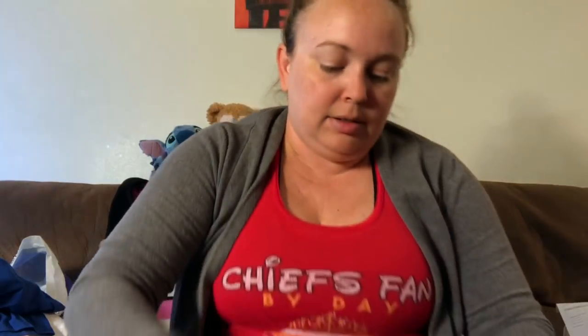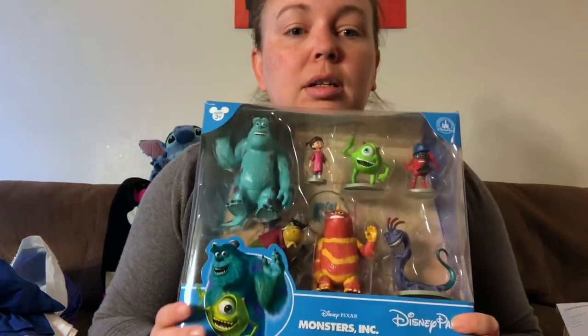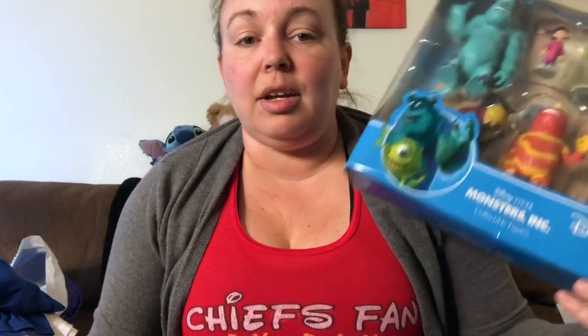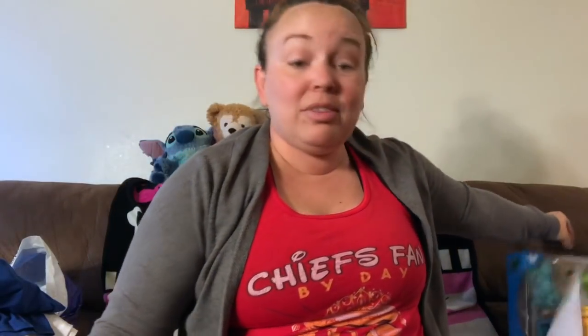Another t-shirt — this is Expedition Everest Mountain Rescue, pretty cool design with something on the back. Then lastly a Monsters Inc. playset — I'm not sure on the price as it's not labeled. It would fit perfectly in my classroom since it's themed Monsters Inc., though it might end up in our home collection. That's box one.